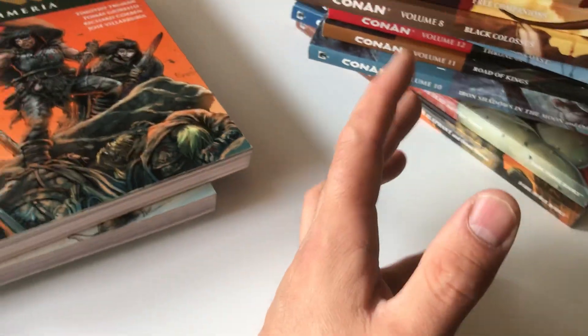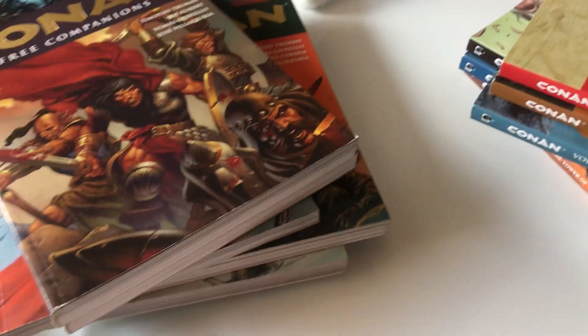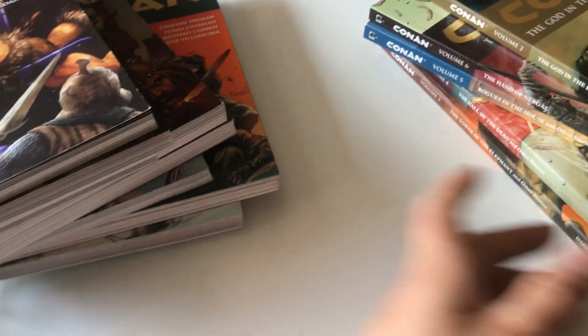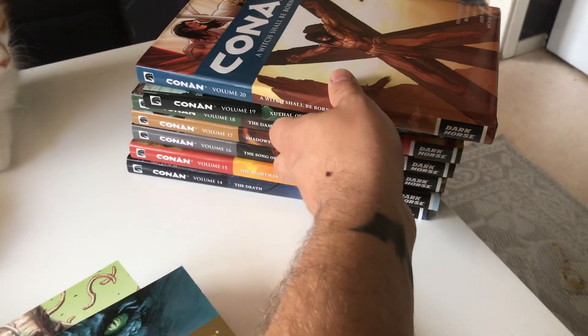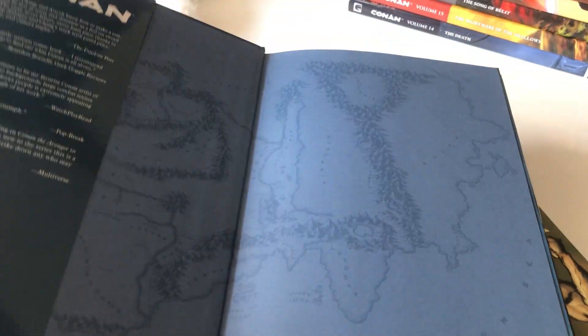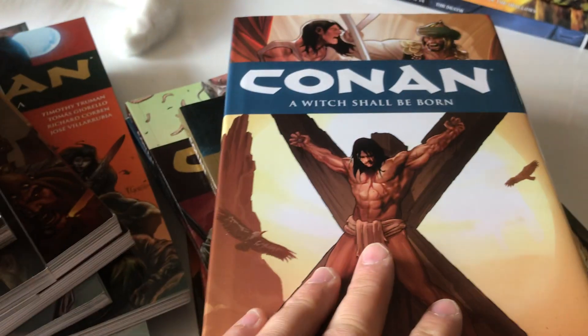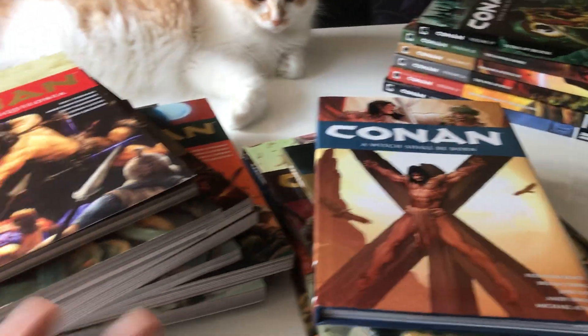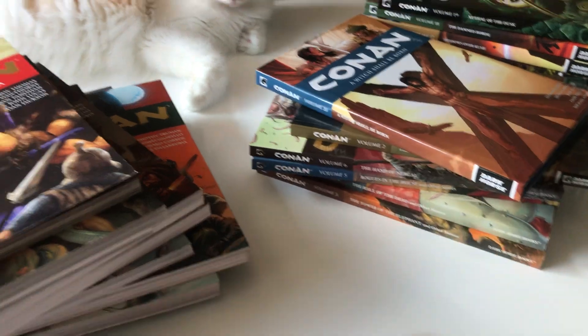So you had Conan the Barbarian, then you had Conan the Sumerian, and it turned into King Conan, Conan Road of Kings, and all that. And in the end I stopped getting the trades and eventually went on to the hardcovers. So it turned to 20 volumes of Conan, or 21 if you count volume zero — 21 volumes of the ongoing Conan series.